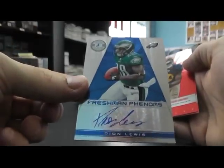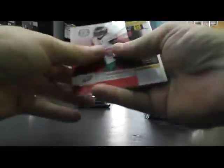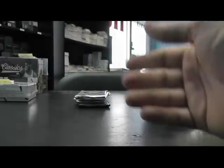Number to 299 Deion Lewis Phenom's auto - is he a Phenom? Possibly. Randall Cobb - oh, just a base? Well, this is the blue version, Phenom signature one. Oh, that's the same one as that Deion - number 171. Here's Jimmy Smith, Ravens, not Jaguars.